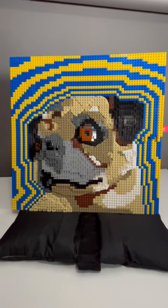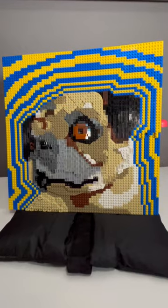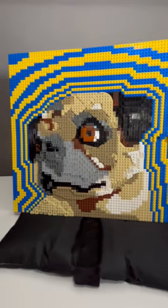Hey BrickFans, and welcome to another episode of What Dave Built, where I show you stuff that I've built while I've been off of YouTube for the past five or so years.